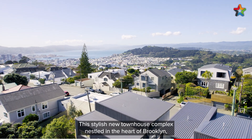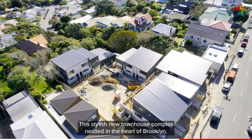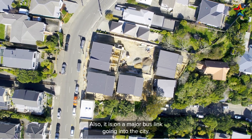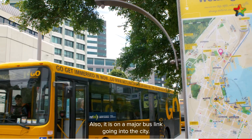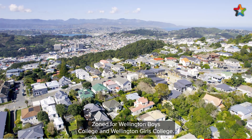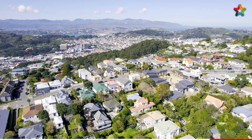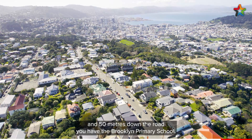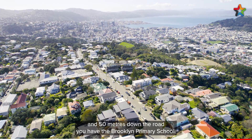This stylish new townhouse complex nestled in the heart of Brooklyn is some five minutes to the city by car. Also it is on a major bus link going into the city. Zoned for Wellington Boys College and Wellington Girls College, 500 metres down the road you have the Brooklyn Shopping Centre, and 50 metres down the road you have the Brooklyn primary school.